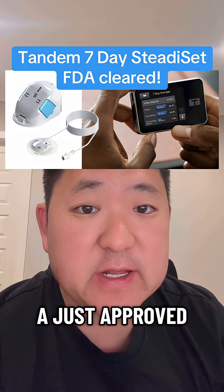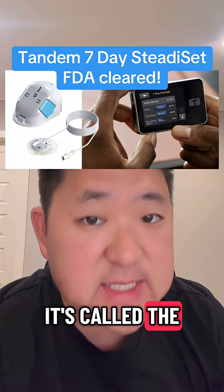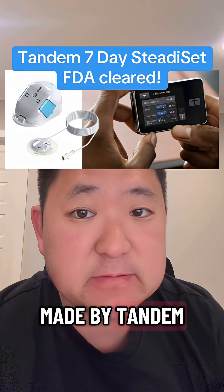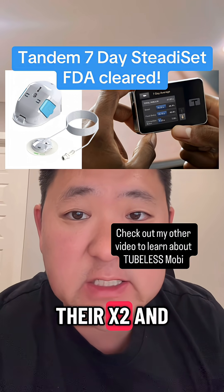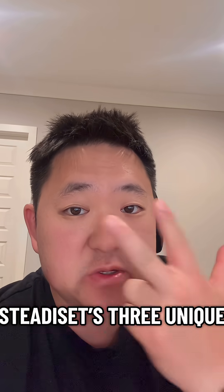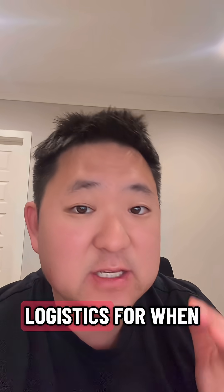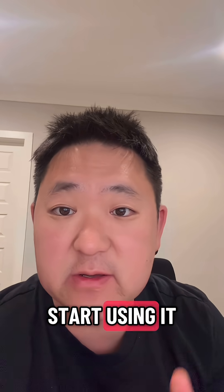The FDA just approved the second seven-day infusion set for insulin pumps. It's called the Steady Set, and it's made by Tandem, so it will be compatible with their X2 and Mobi insulin pumps. I'll tell you about what the Steady Set's three unique advantages are, go through some of the data behind it, and talk about logistics for when you can actually start using it.